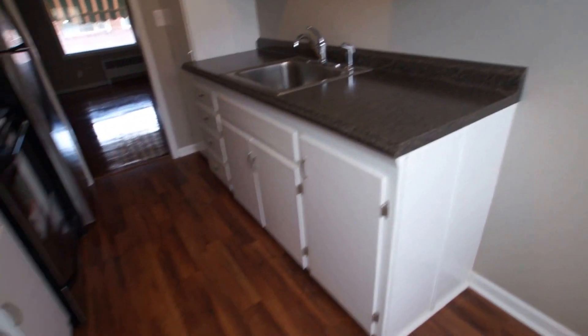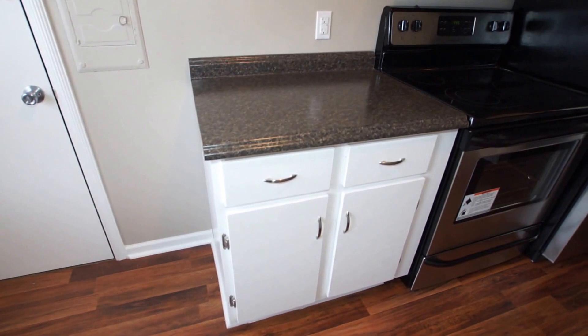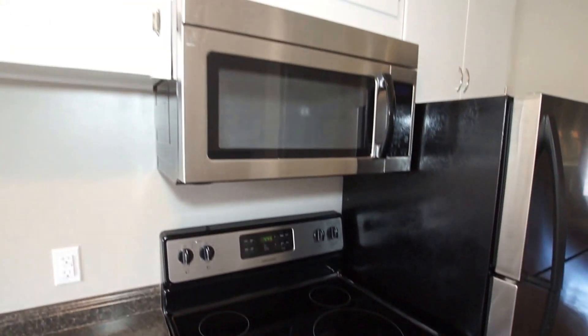There's new laminate flooring here in the kitchen. The only thing that wasn't done in the kitchen is the cabinets, but they do have a fresh coat of paint. New appliances include a glass top electric range, built-in microwave, and the refrigerator. And a nice pantry here as well.